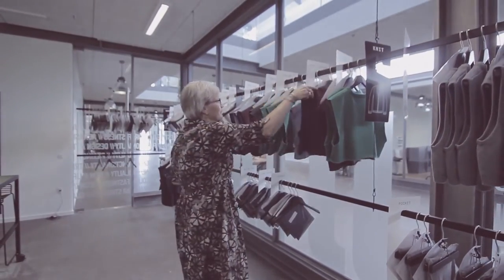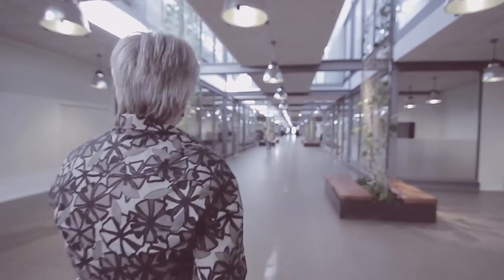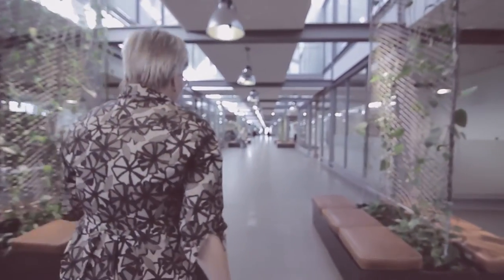My name is Naja and I am quality manager at Jack & Jones, which is a men's fashion brand in Denmark. I work as a quality manager focusing on materials and of course the final product. Materials, science, quality are closely connected.